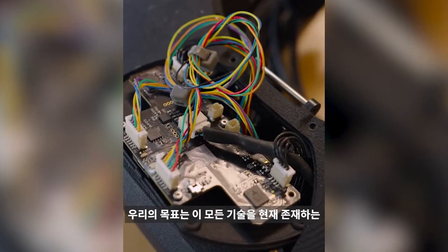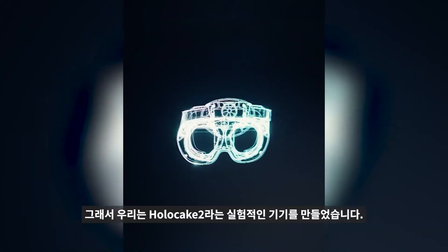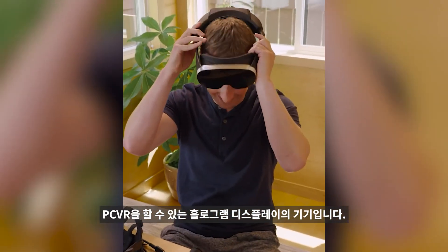The goal is to fit all of these technologies into a device that is lighter and thinner than anything that currently exists. So we built Holocake 2, a working experimental device using holographic displays that can already play PC VR experiences.